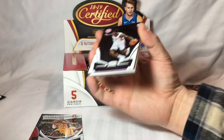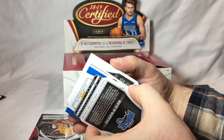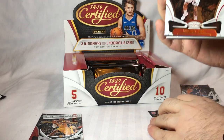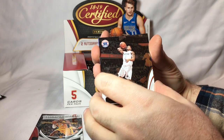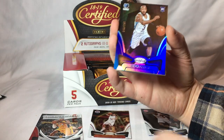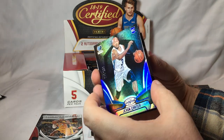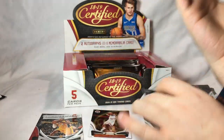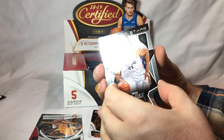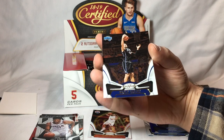Let's put the rookies aside. Kyrie Thomas rookie card. Then Bradley Beal base. And here's a numbered card — rookie card: Javon Carter, numbered 48 of 99. Cool looking card. Joel Embiid, Certified Stars. And Nikola Vucevic.